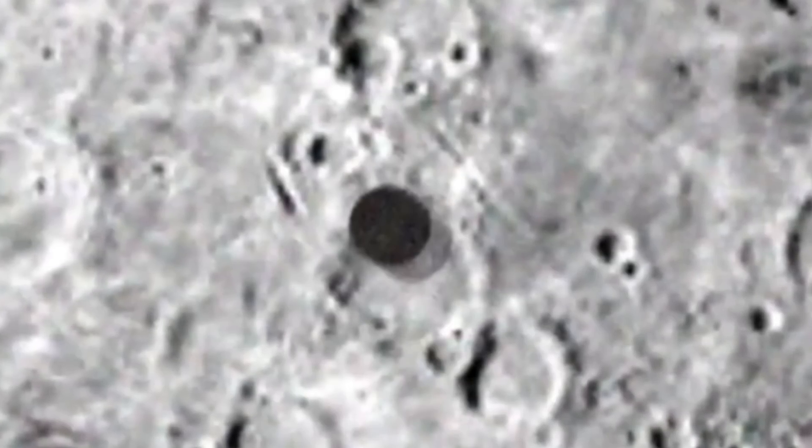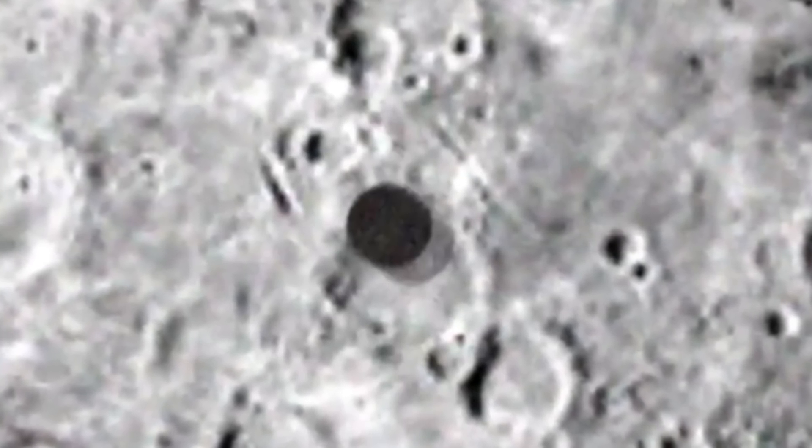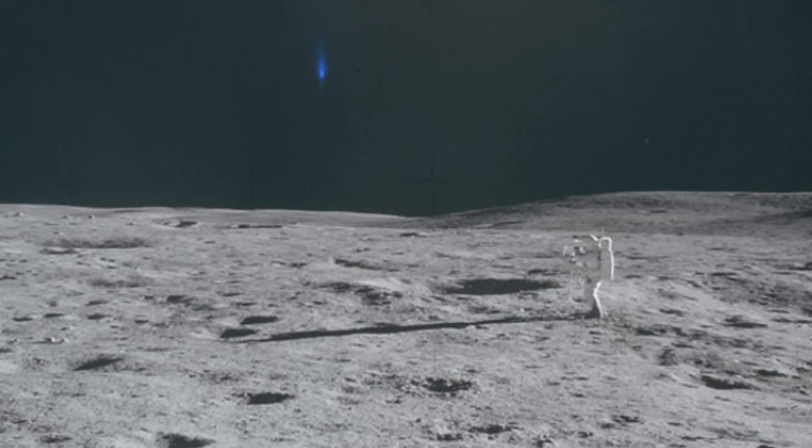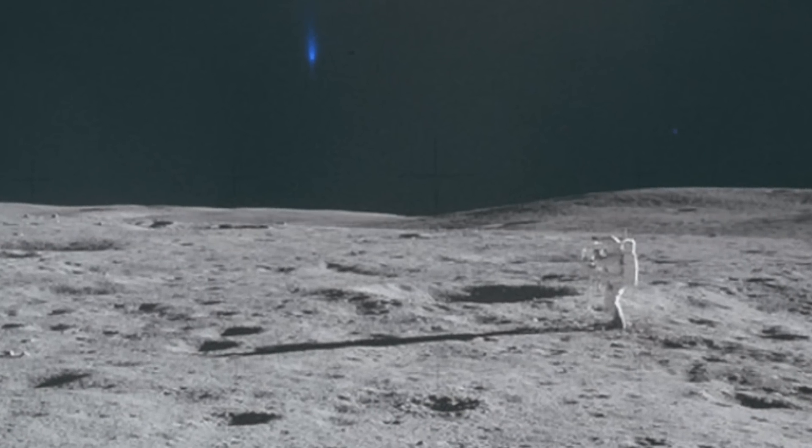One of the most famous instances of UFO sightings near the Moon occurred during the Apollo 11 mission, the first manned mission to land on the lunar surface. While en route to the Moon, astronauts Neil Armstrong, Buzz Aldrin, and Michael Collins reported seeing a bright, flashing object that seemed to be following their spacecraft. Initially believing it to be part of the Saturn V rocket, they soon realized the object was too far away and moving in an irregular pattern, making it unlikely to be their own equipment.